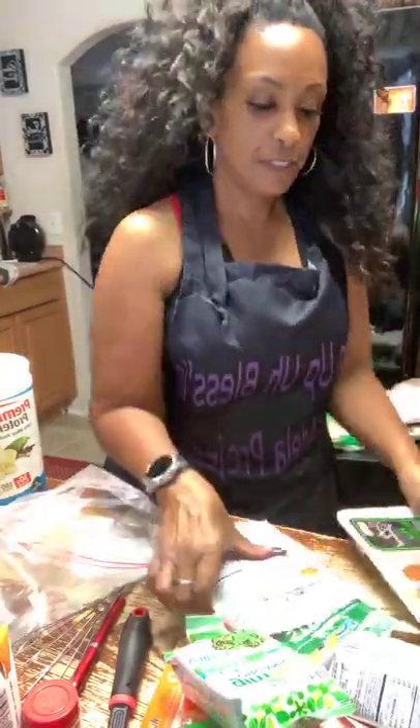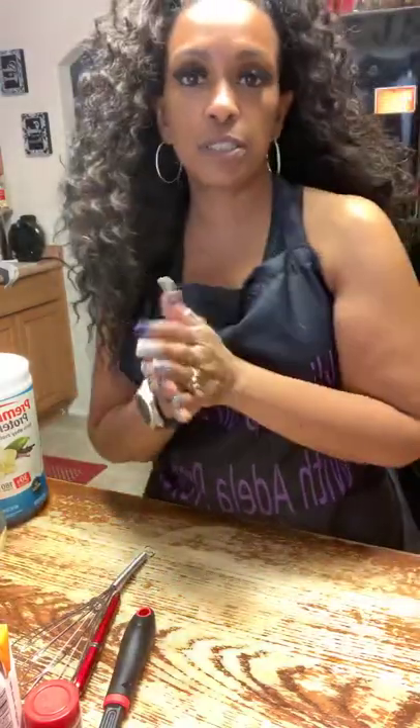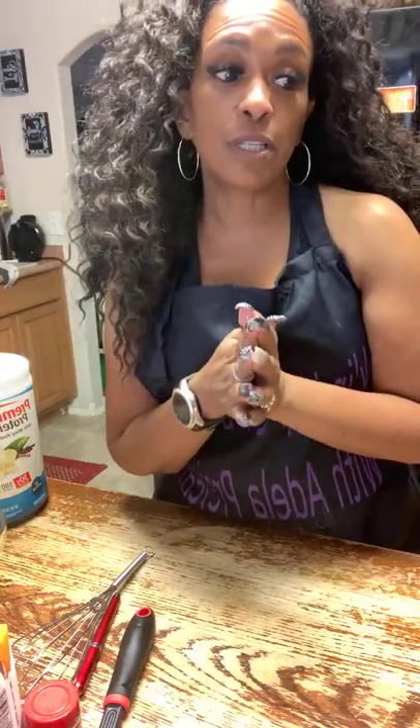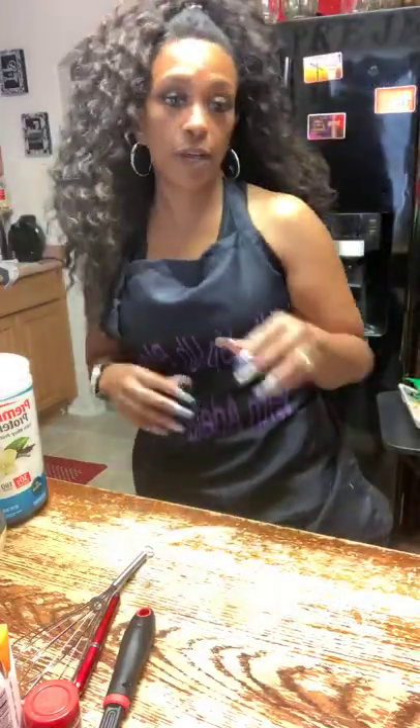Now we're going to get started on the protein loaf. Get all this stuff out of my way and I'm going to get started on that protein bread. I've got my helper over there already working. Remember, I'm going to start doing some things on the store in this group — it has a store. I've started ordering products from there and I'm going to see exactly how those products taste so you guys can know.